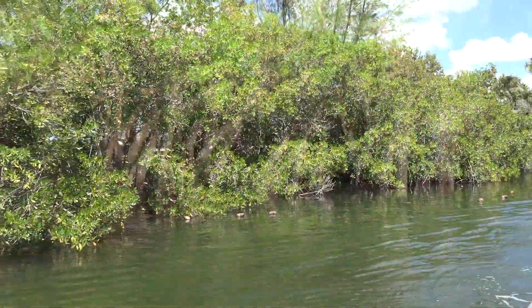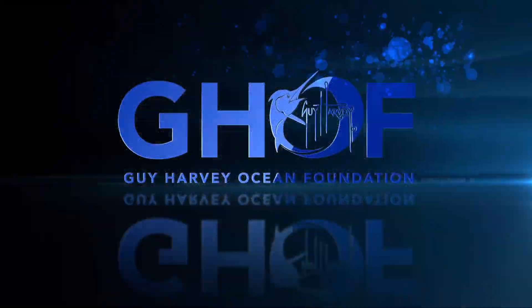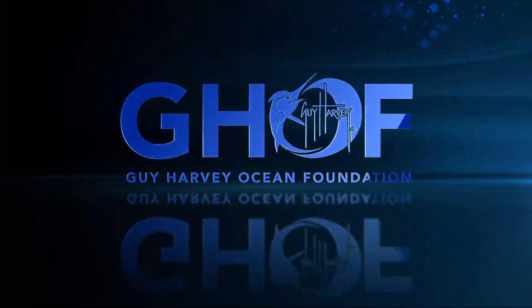So next time you see a mangrove forest, remember, it's a natural superhero at work. I'm Jessica Harvey for the Guy Harvey Ocean Foundation.